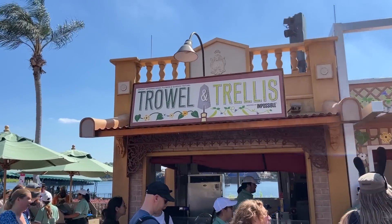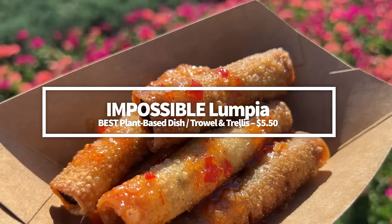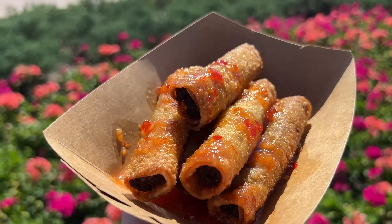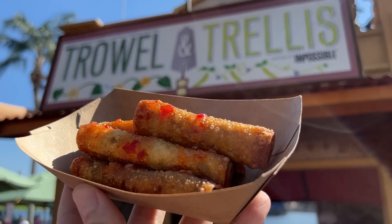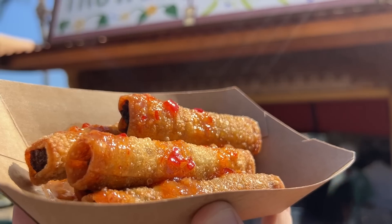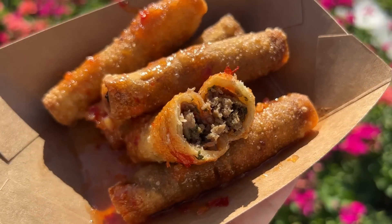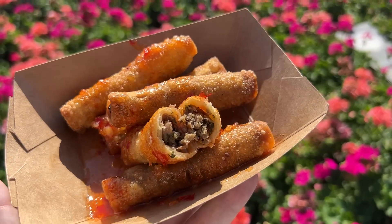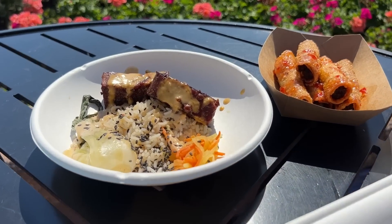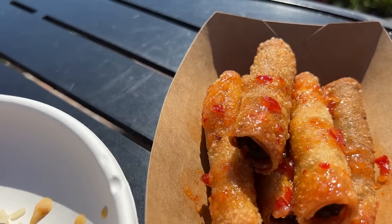Next on our best of the fest is the best plant-based dish of the festival — the Impossible Lumpia at Trowel and Trellis. Made with Thai sweet chili sauce for $5.50, it has sweet flavors balanced with a bit of heat and is sticky on the outside. The impossible meat inside the roll didn't mesh perfectly with the sweet chili sauce, creating a slight clash in flavors, but that doesn't prevent this from being one of the best plant-based dishes at the festival. Our plant-based eater fully admitted it's one he'll likely get over and over again.